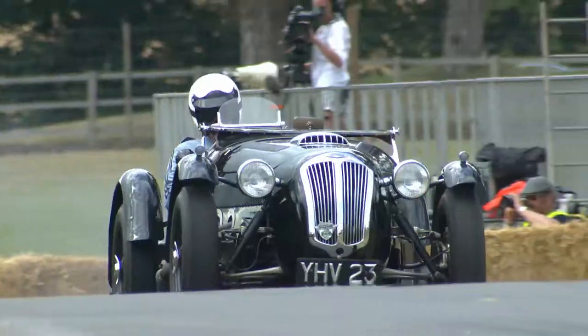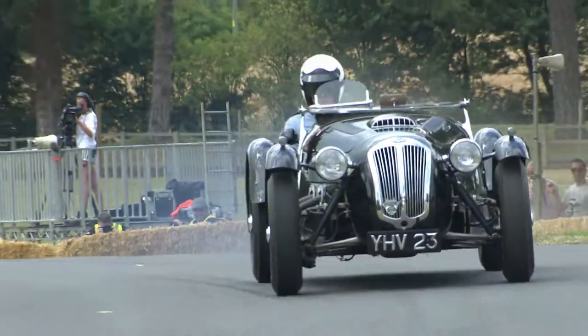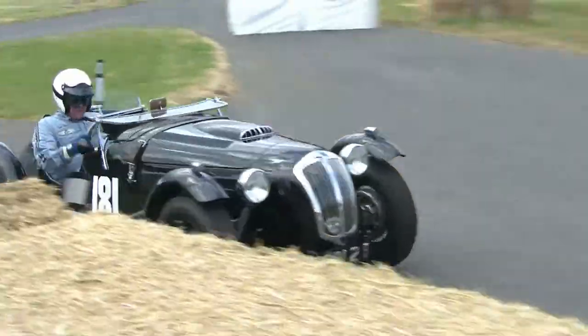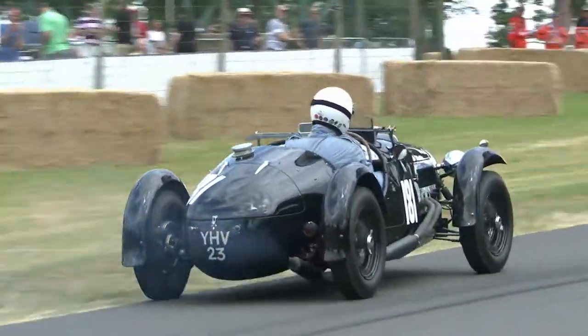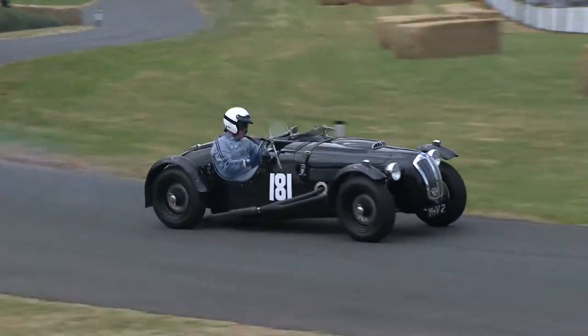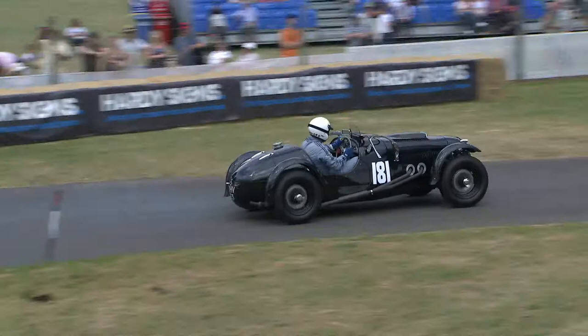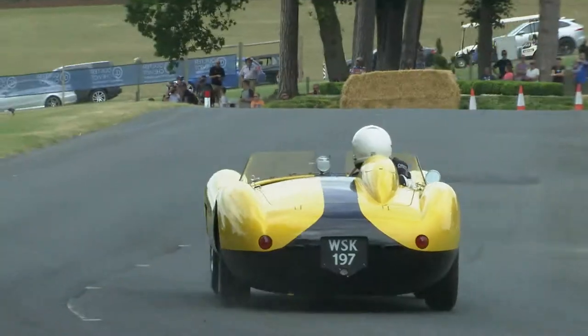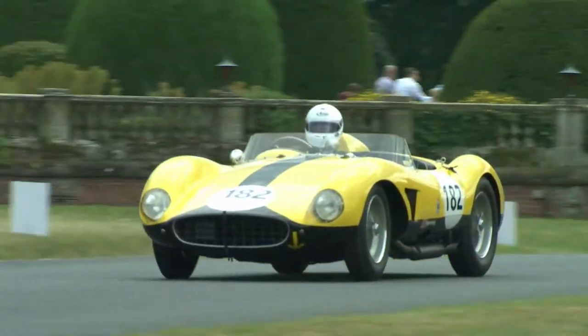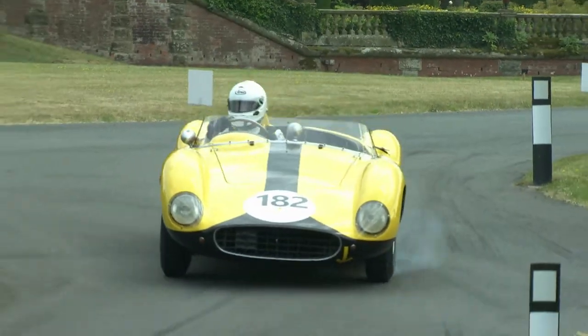Here's Guy Broad in the lovely Le Mans replica Fraser Nash. Called a replica because in 1949, Fraser Nash came third at Le Mans, driven by Culp and the owner, and after that, Nashes with the same bodywork were described as Le Mans replicas. 50.52 for car 181.